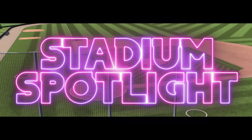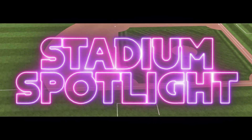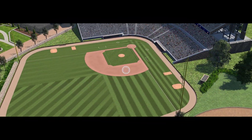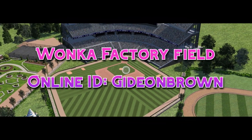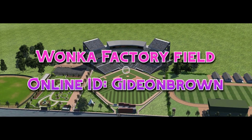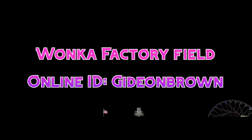Hello everybody, welcome to episode 22 — or 23 — of Stadium Spotlight. This is the show where we look at different unique stadiums. Today we are at Wonka Factory Field here in Wonkaville, and this stadium was created by Gideon Brown. All the stadium information will be in the description as always, you can check it out for yourself.